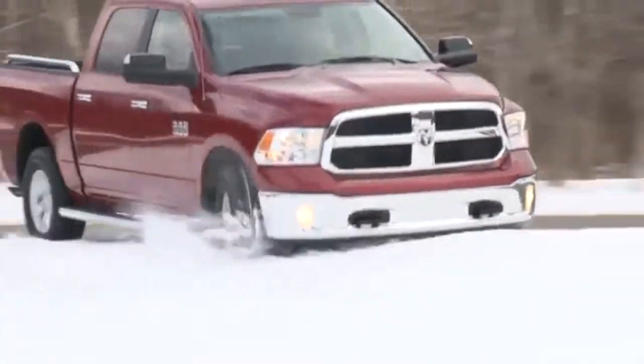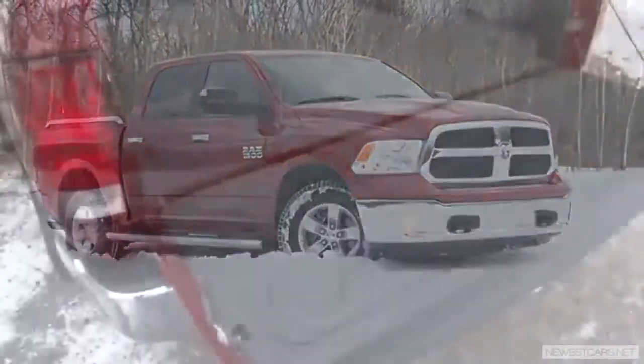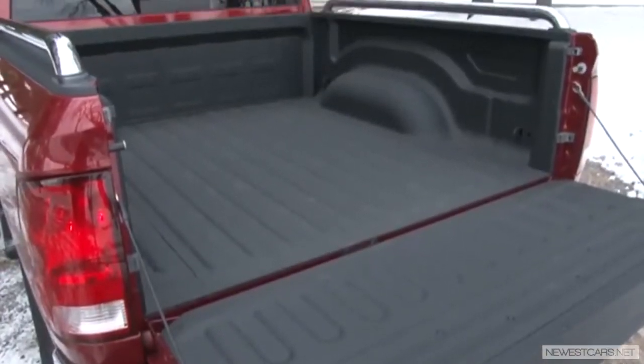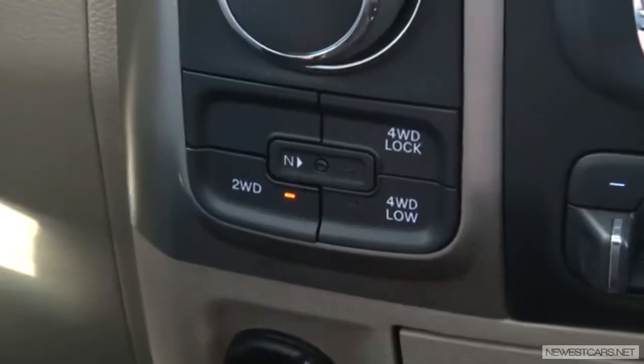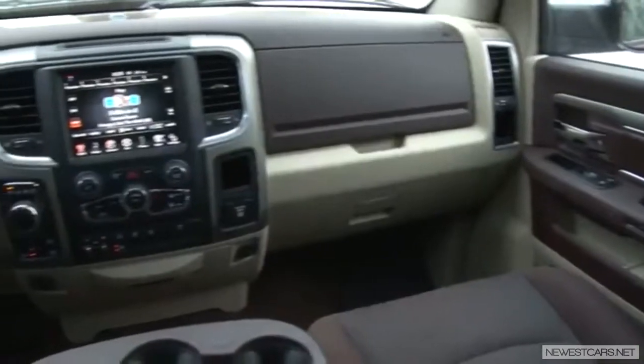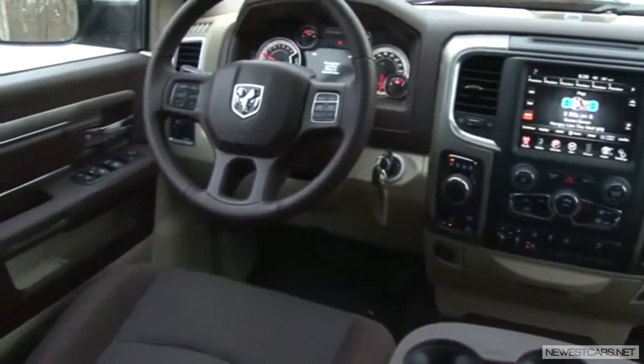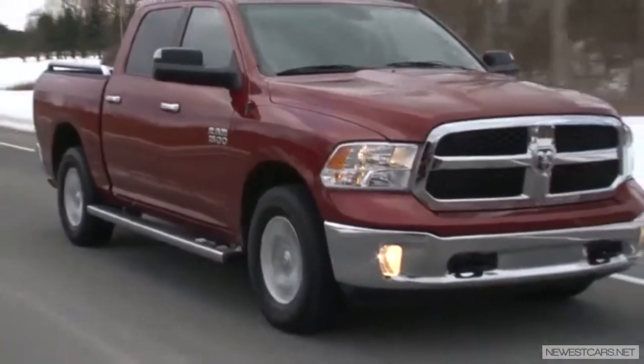To be specific, I'm driving the SLT Crew Cab 4x4 with the 5-foot, 7-inch box. That's 2 mpg better than Ford's EcoBoost offering, and because I have a gas station near me that sells E85 for 50 cents less per gallon, having a flex-fuel engine in the Ram is another advantage.